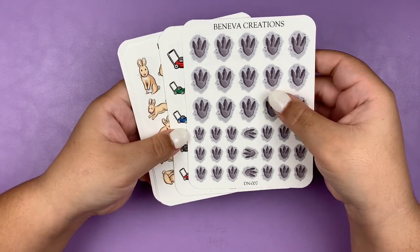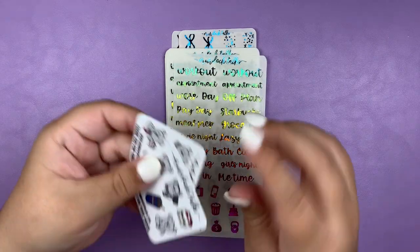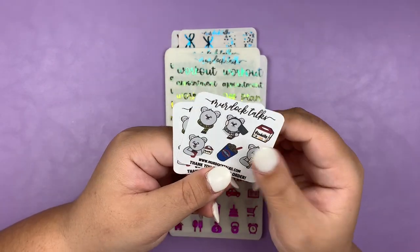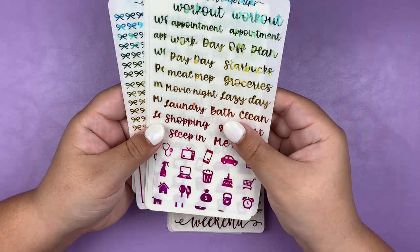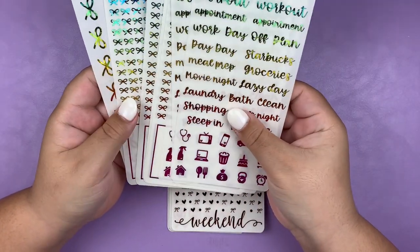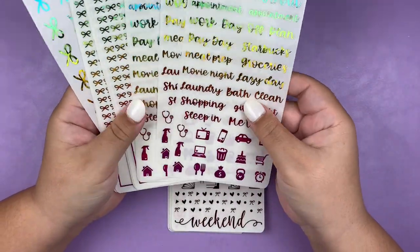And that is it for my first order from Beniva Creations. Next up I have a $2 Tuesday order from Murdoch Talks. Here's the freebie I got — I got two of her little koala character stickers. I got this shattered glass rainbow foil bundle. This actually only came with three sheets: the washi, the full box, and the script, but you can also get them a la carte.